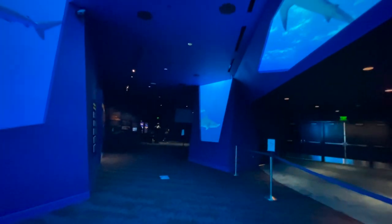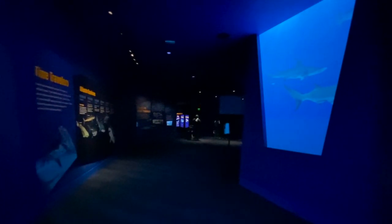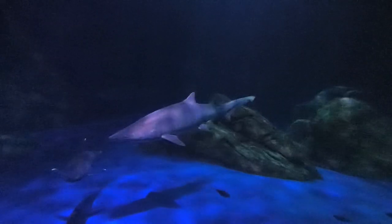Warning — this is considered a nocturnal attraction, so camera quality won't be at its best. Sharks is a one-way loop around a single dark, 185-foot-long, 20-foot-deep tank containing 1.2 million gallons.